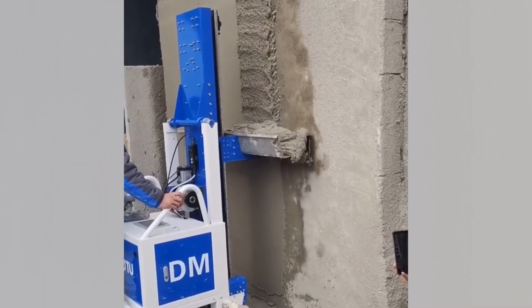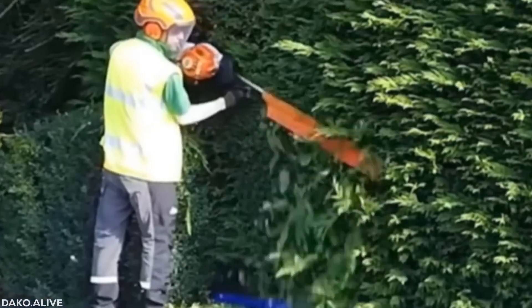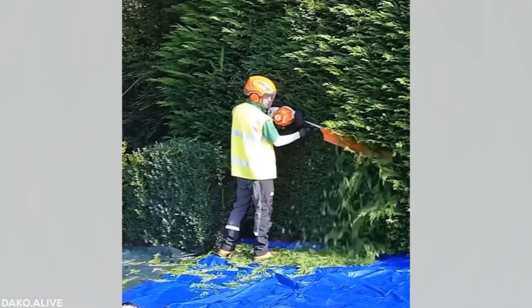Time must really fly for these workers. Just like people, trees need a haircut every month or so. Short back and sides. Thanks, Barber.